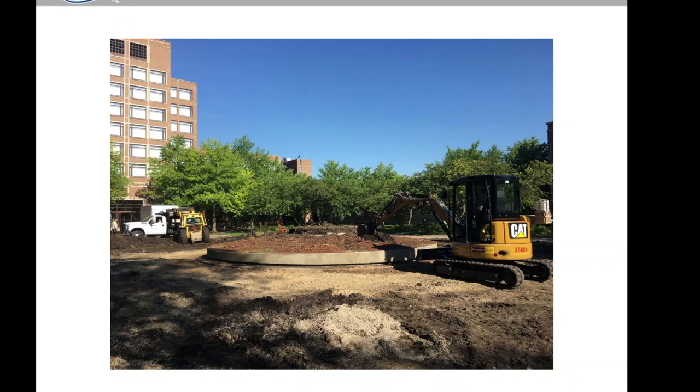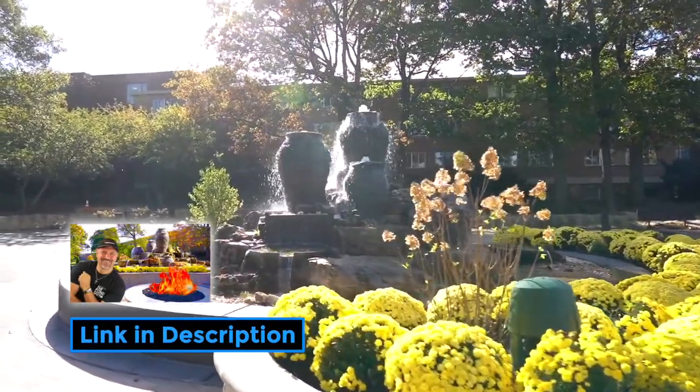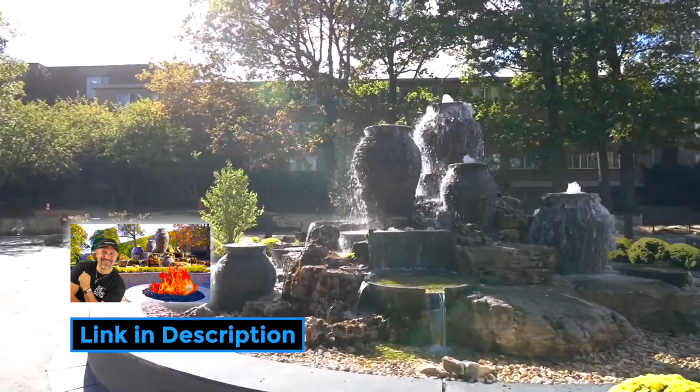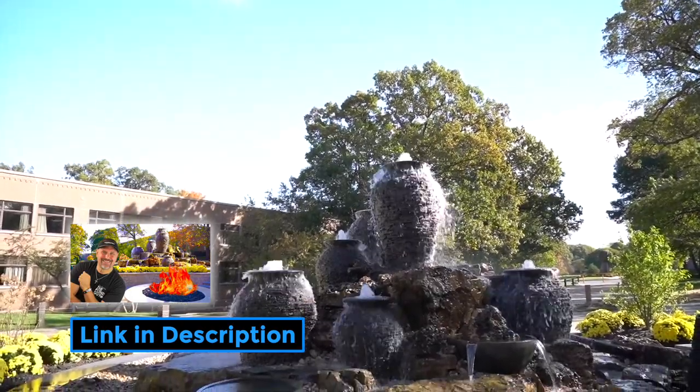I wanted to show you this because it gives a behind-the-scenes look at what we're going to be creating at this upcoming project. We stripped out all the vegetation — this was a planted island — to completely transform the space. Before, it was a courtyard area between buildings with outdoor seating, but people didn't really utilize it much; it was basically a thoroughfare. As soon as you add a little bit of water, now all of a sudden people are going to stop, sit, relax, and take it all in.